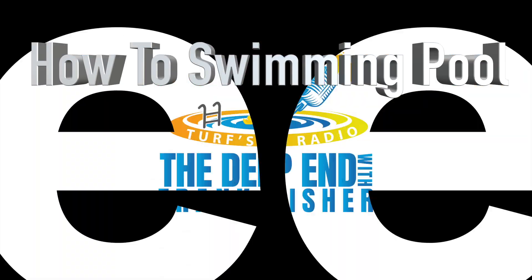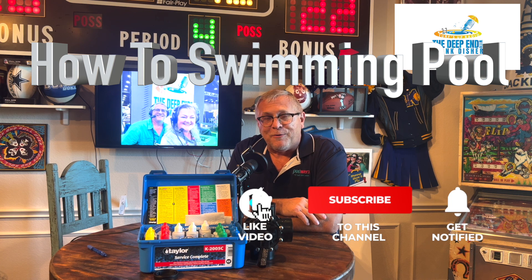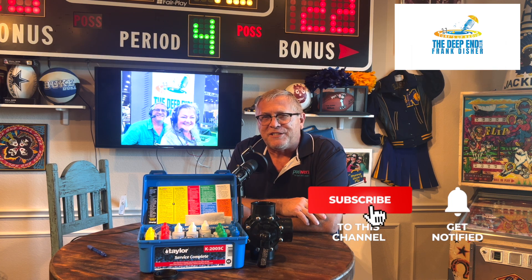I'm Jessica Werner. I work for Clear Comfort. I've been with them for about five years now. Hi, I'm Frank, and we're in the Deep End. Be sure to subscribe, like, and ring the bell — that helps us get our message out there. Now let's learn some pool stuff.